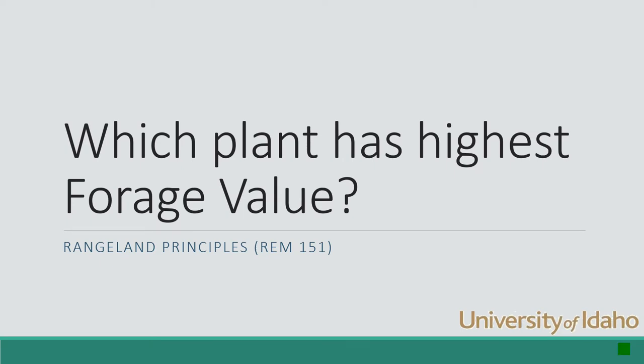Hi, this is Karen Launchbaugh at the University of Idaho with a short activity in the rangeland principles class to see if you can recognize which plants have higher forage value. Make sure that you've printed off the forage quality note guide and then we'll go through this and see if you can tell which is better or worse.